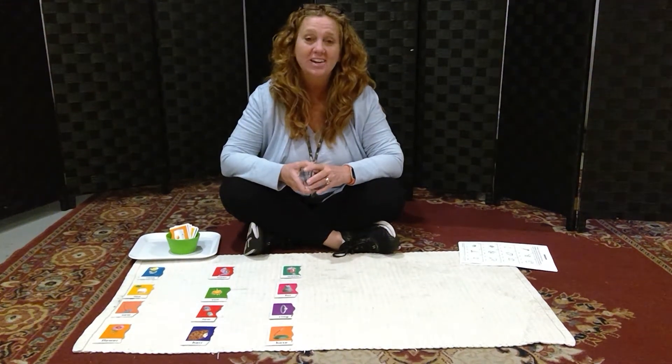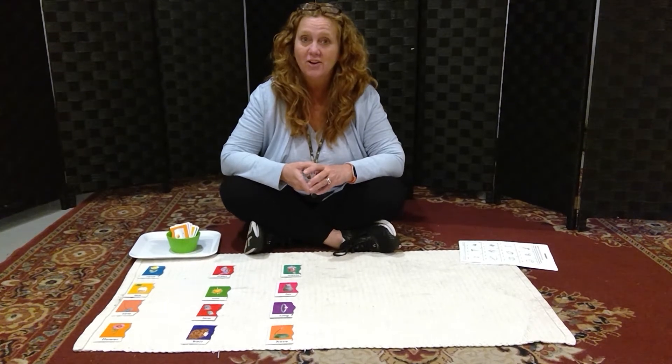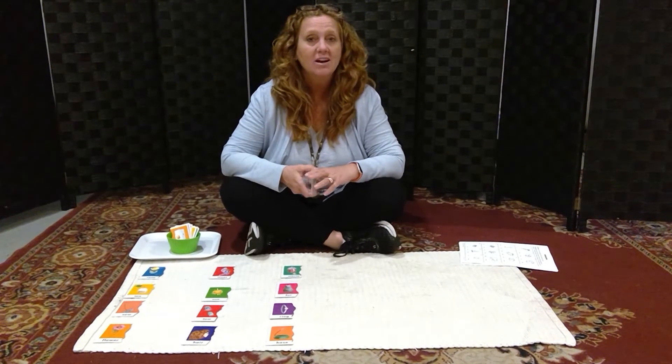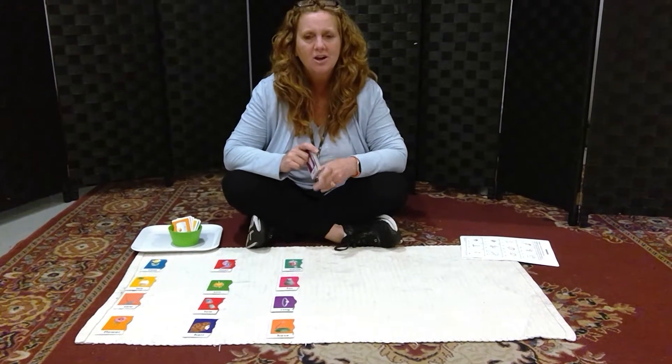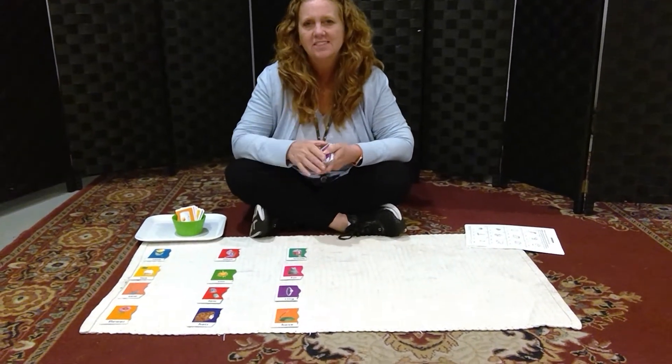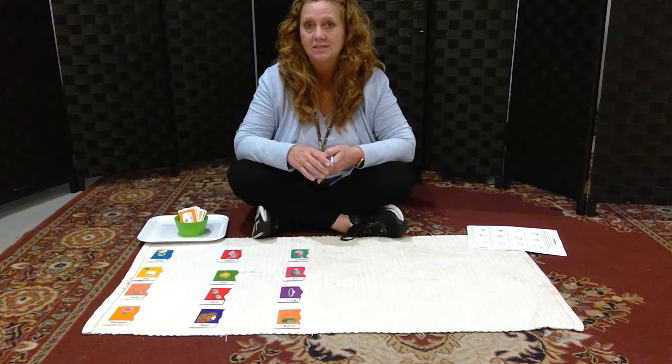Hi guys, welcome to 209 online. Kindergarteners, you have heard this before — we are going to talk about homophones today. Homophones are two words that sound alike but they're spelled differently and they mean something different.